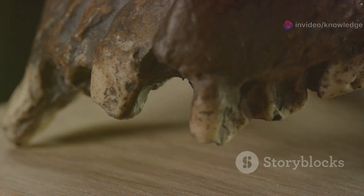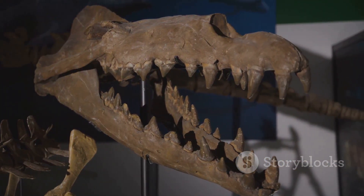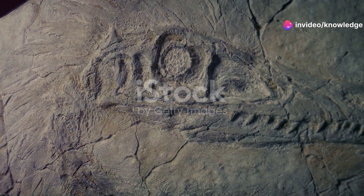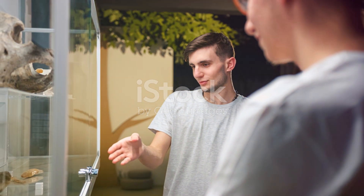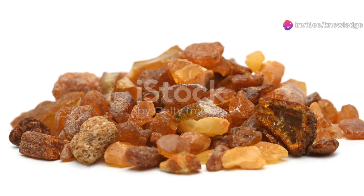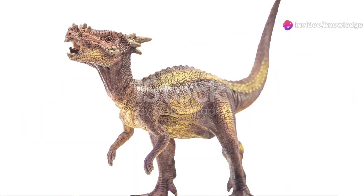The name Oculodentavis khaungraae tells its own story: oculus for eye, dentes for teeth, avis for bird, and khaungraae honors the donor of the specimen. So it's the 'eye-tooth bird' — a fitting name for such a unique little critter. This fossil is a snapshot from a world we're only beginning to understand, a true scientific jackpot. Amber's preservation power gives us a rare, clear look at ancient life.